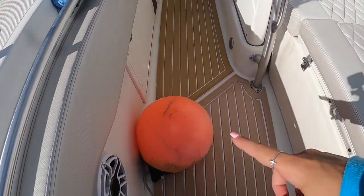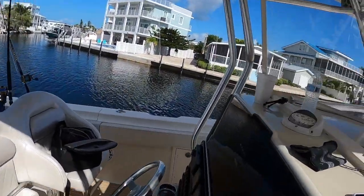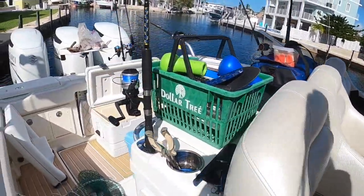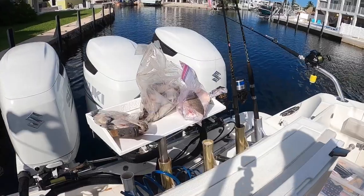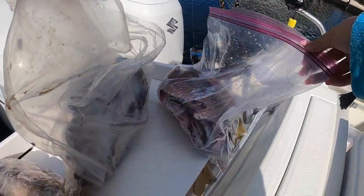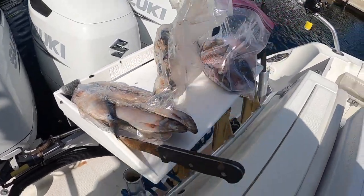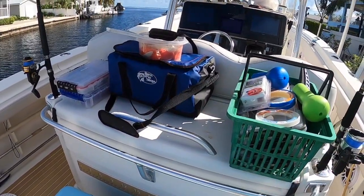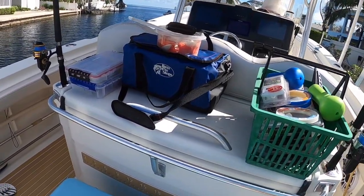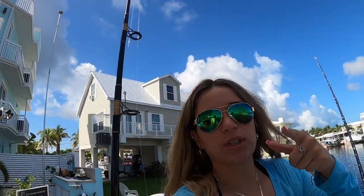We have the anchor buoy if we need it. We got food, of course. We have the two electric reels. And here we have some skin from the snapper and yellowtail we caught, some more thread herring. We're going to sort this out on our ride out so we can start preparing.